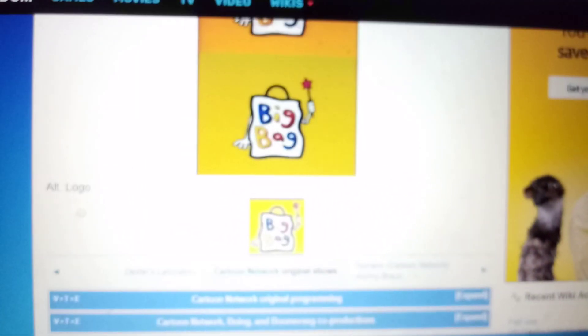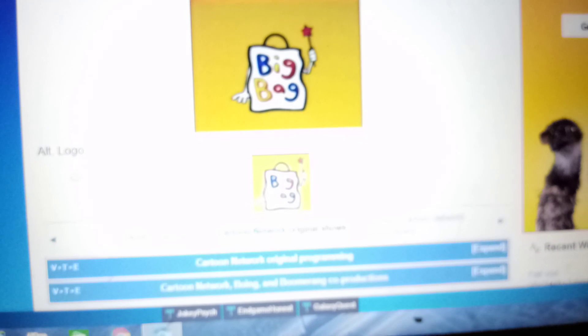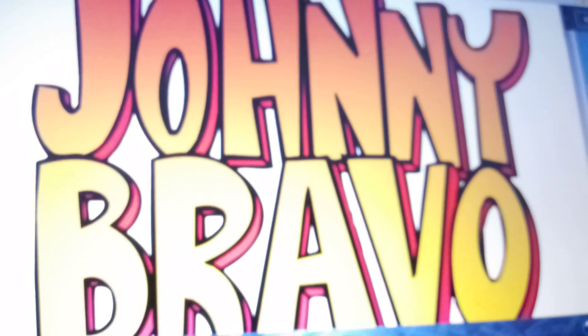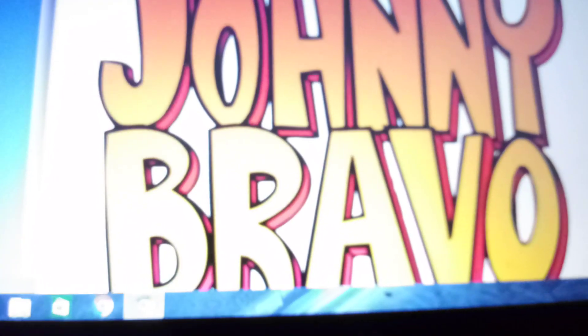Alright, that's it for now guys. Thank you so much for watching this episode of Little Street, and I'll see you in a few seconds for a brand new episode. Stay tuned for the next episode — Logopedia, After 8, and Johnny Bravo. Bye for now.